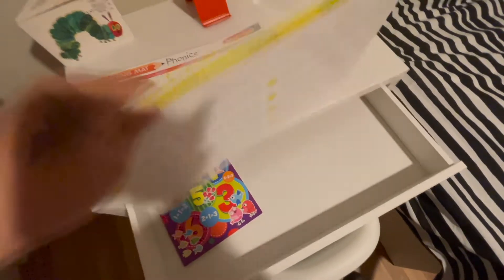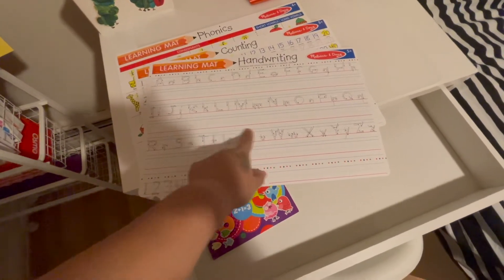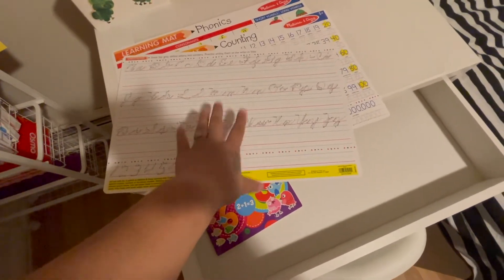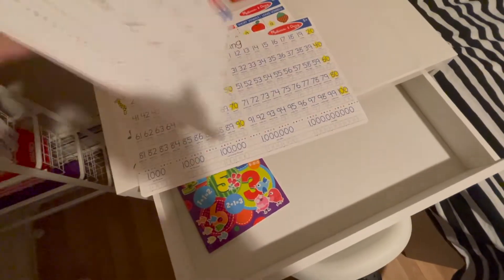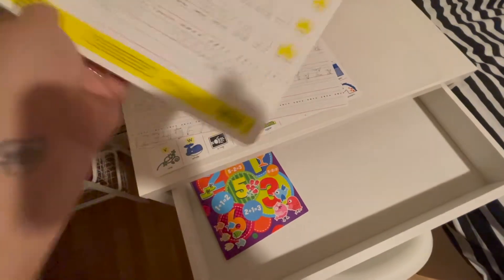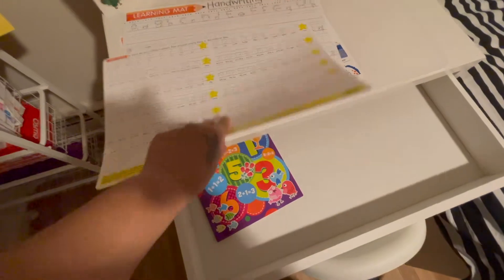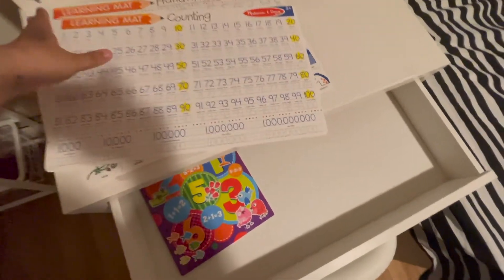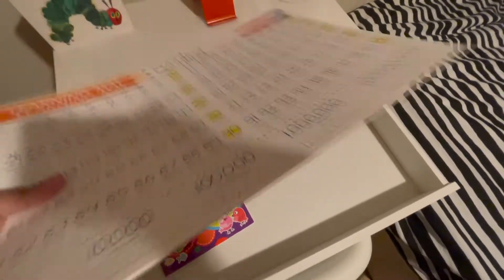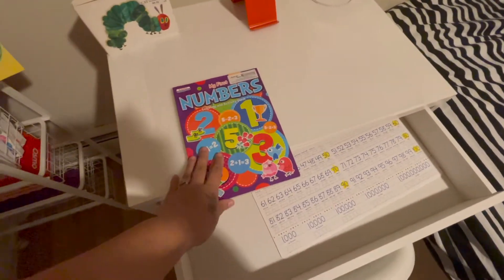Abigail's dresser has a book on it, and she also has mats. This is the phonics mat — she can trace the letters, and it has short and long vowels on the side. There are other mats where she can trace and start writing; the other side is for cursive, but we're not doing that yet. Then this mat has numbers — I love the concept of her tracing and recognizing numbers. It's from Melissa and Doug and I'll put a link below.